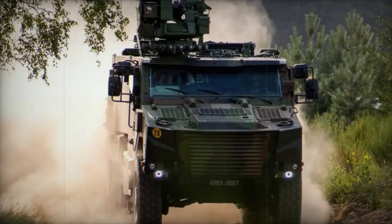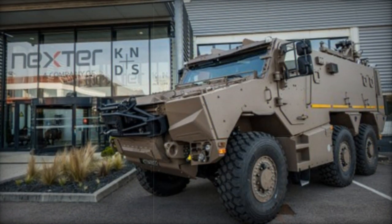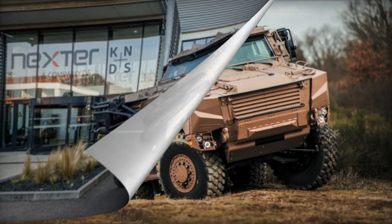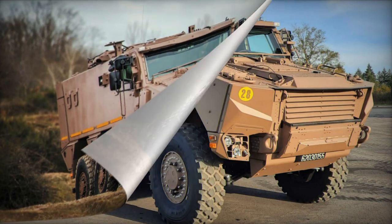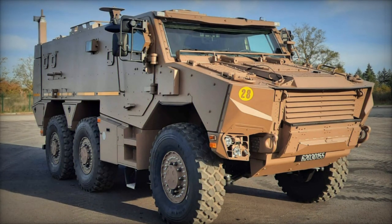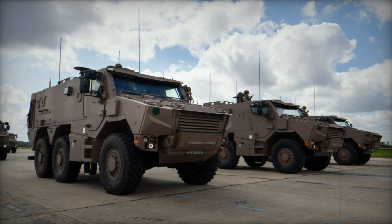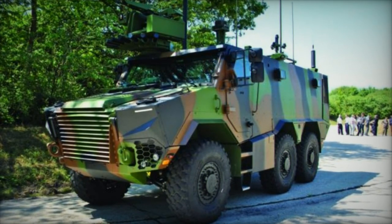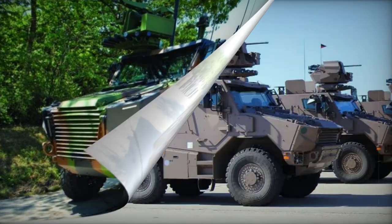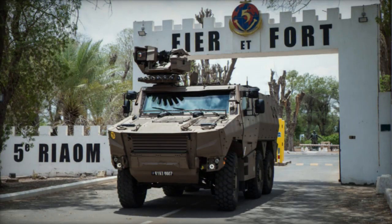The Griffin accommodates a crew of two and can transport eight dismounts, with its primary role involving armored troop delivery to the battlefield. Crew members access the vehicle through side doors, while infantry disembarks via a rear power-operated ramp with integral doors. Roof hatches serve as emergency exits. Notably, the vehicle prioritizes armor protection over firing ports. Fitted with a remotely controlled weapon station, the Griffin can be armed with a 12.7 mm or 7.62 mm machine gun, or alternatively a 40 mm automatic grenade launcher. Additionally, it can carry an 81 mm mortar or two French MMP anti-tank guided missiles with a range of up to 4,000 meters. An acoustic sniper location system, laser warning system, and missile detection system contribute to the vehicle's defensive capabilities.